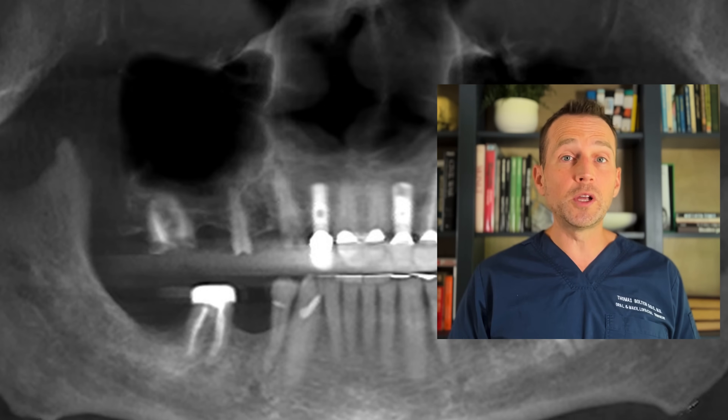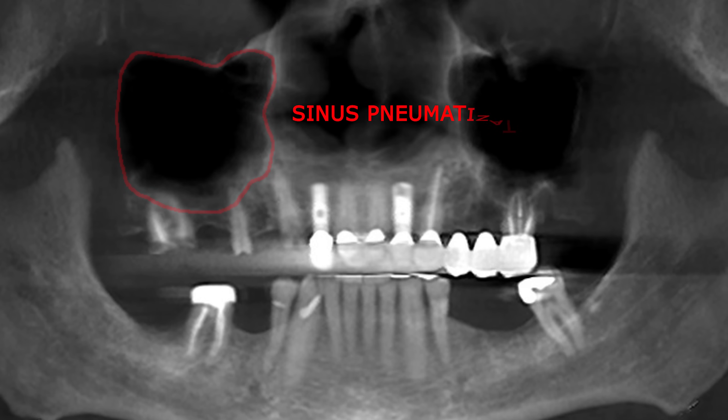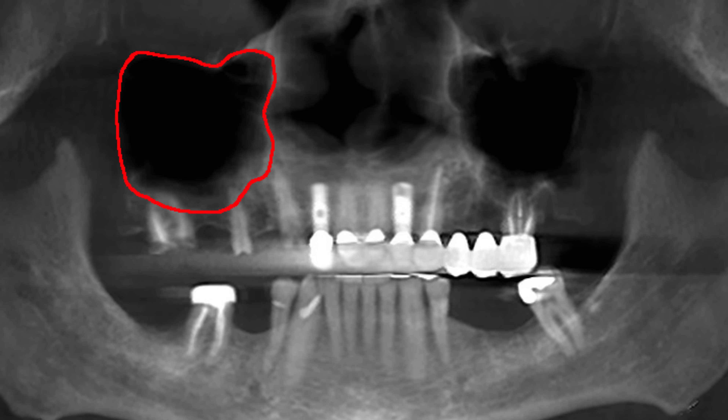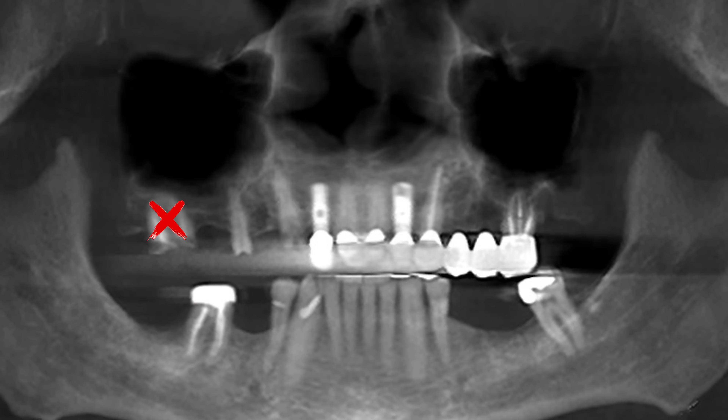These teeth were deemed unrestorable by his dentist, so he was referred to my office for treatment. This case presents a few challenges. His sinus is pneumatized, meaning it has expanded where tooth number three used to be. He only has three millimeters of bone height in this area, so I'm unable to place an implant as it currently stands. The roots of teeth numbers two and four are intimately associated with the sinus floor, so there's a risk of perforation. He has an implant at site number seven, which is solid.